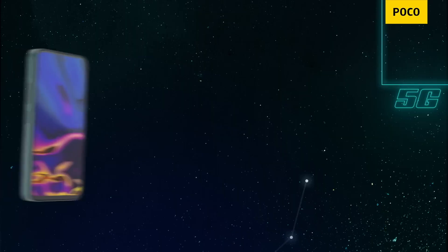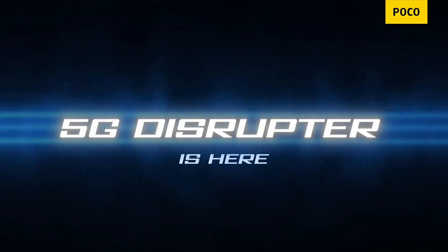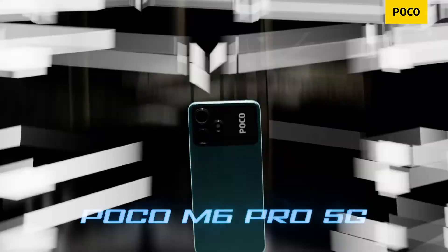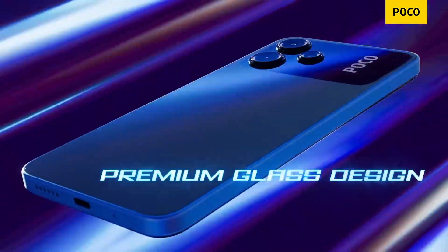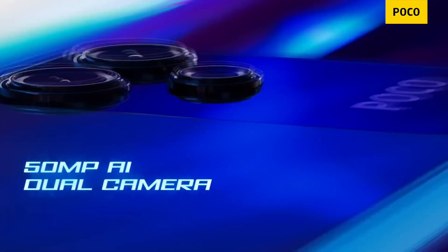There is a RAM type and a storage type: UFS 2.2, which is faster. For the display, there is a full HD display. There is an LCD display.